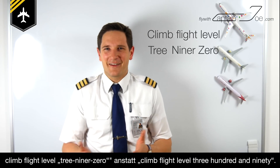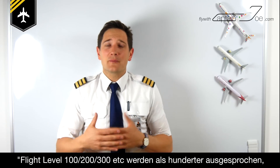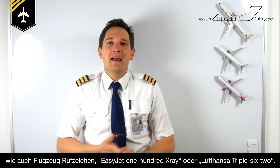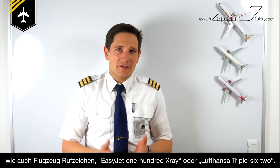Also important: numbers are always pronounced separately — for example, 'climb flight level three nine zero,' instead of 'climb level 390.' Of course, exceptions prove the rule: flight levels one hundred, two hundred, three hundred are pronounced as such, and airline call signs can be 'EasyJet one hundred X-ray' or 'Lufthansa triple six two.'